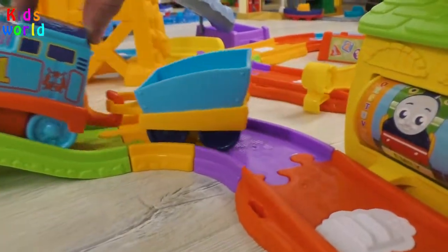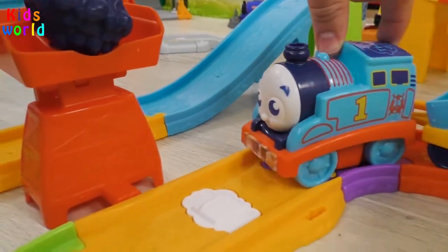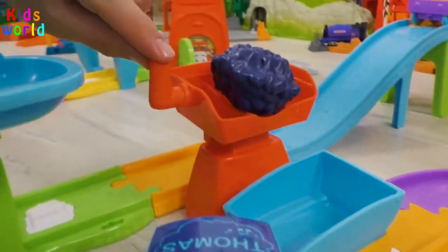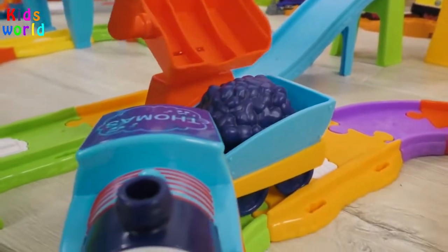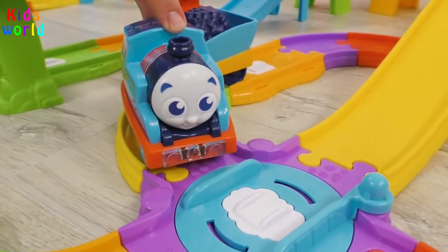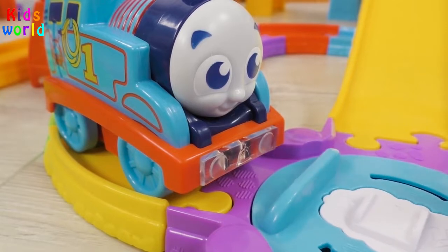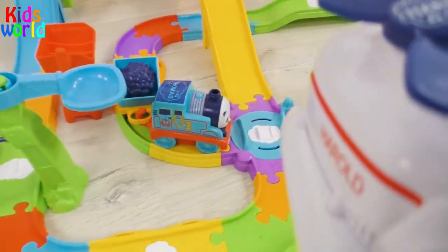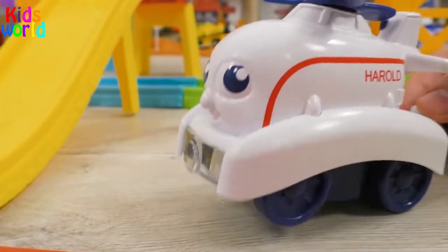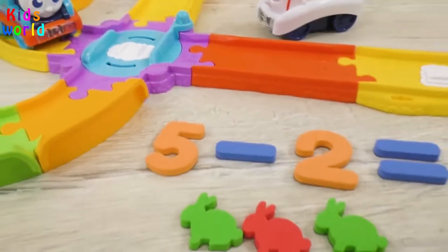And meanwhile, Thomas was assigned to carry some coal for other engines. And again, there's an obstacle in front of Thomas — the rotational mechanism at the crossroads didn't work! Harold must have prepared another interesting problem! This time the task is a little bit more complex! said Harold.